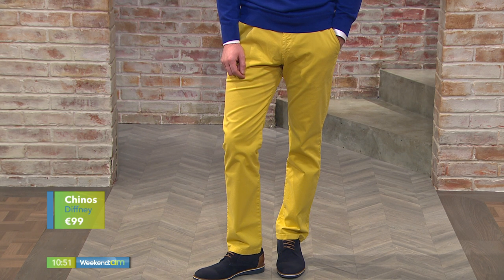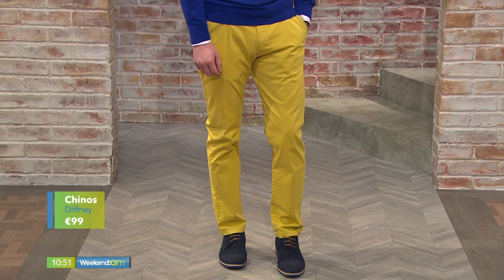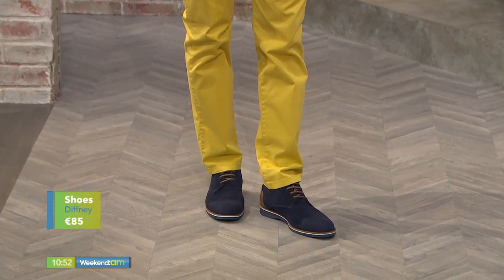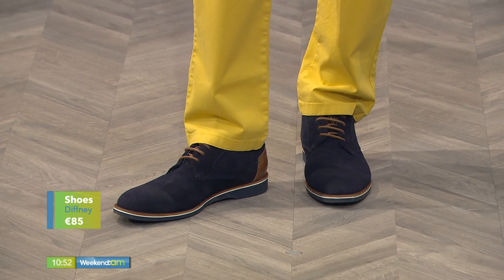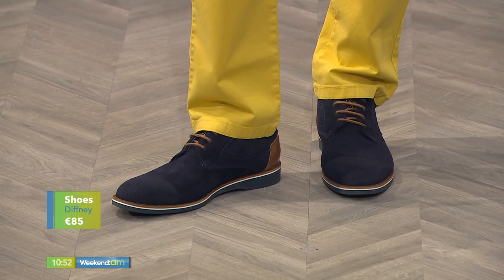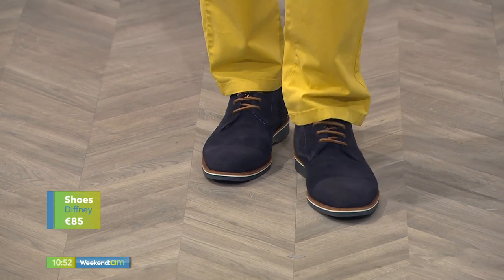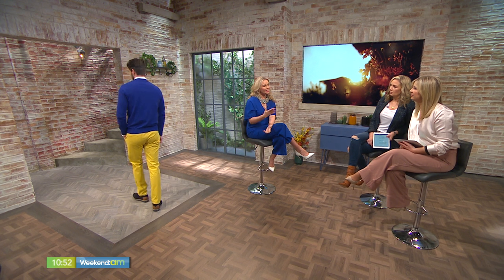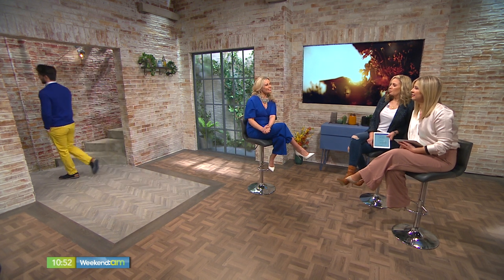You see Italian men in these and they look so smart — we always say they're so well dressed. This look is from Diffany at Blanchestown Centre. The shoes are absolutely gorgeous — I love these, even with jeans or even a suit those shoes would be beautiful. They have little accents of tan going through them and they're gorgeous. Diffany just does menswear very well.